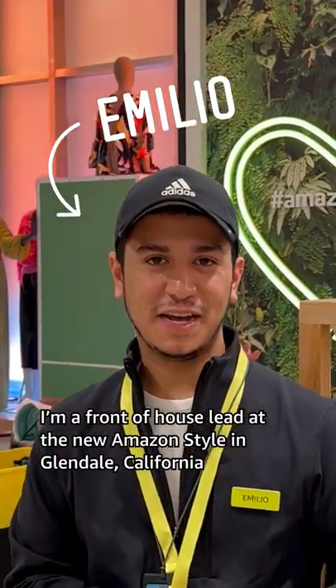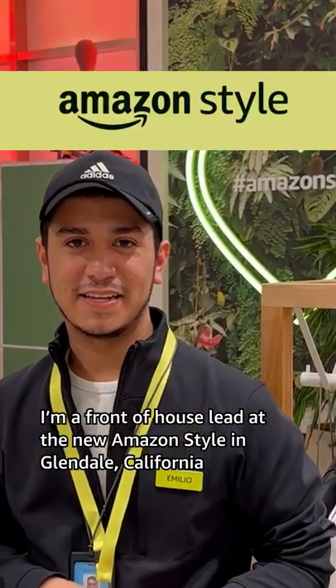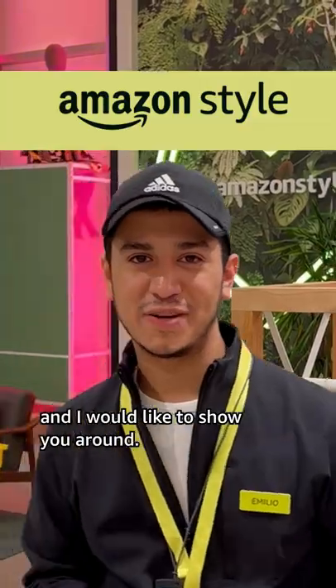Hi, I'm Emilio. I'm a friend of house lead at the newest Amazon Style in Glendale, California, and I would like to show you around.